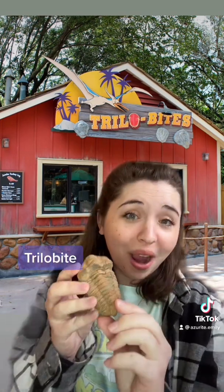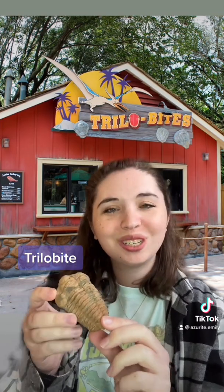At Animal Kingdom in Disney World there's this cute little food stand called Trilobites in the Dinoland section of the park. I love this because it's a perfect play on trilobite, the extinct species of marine arthropods.